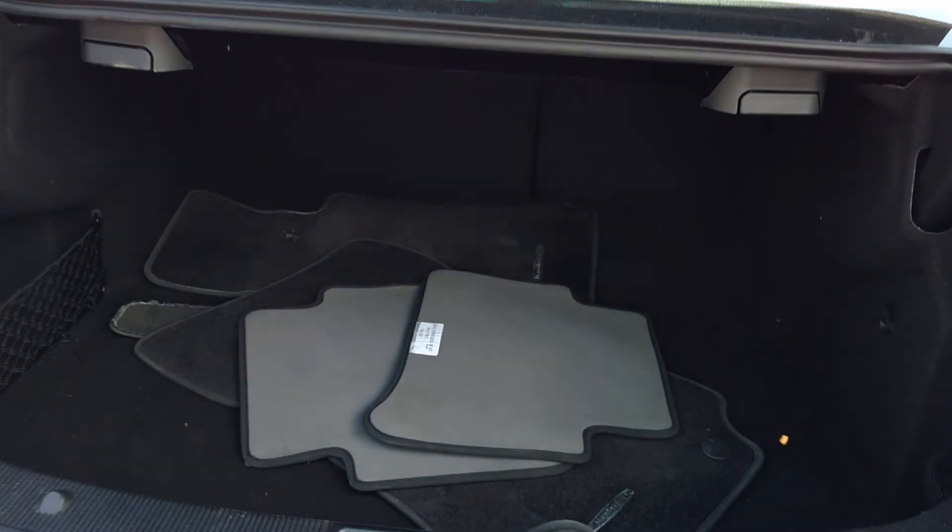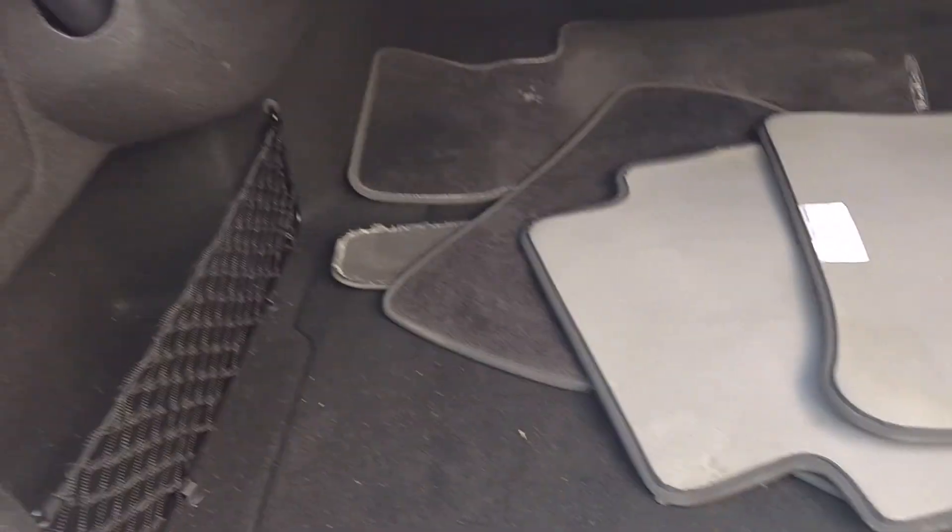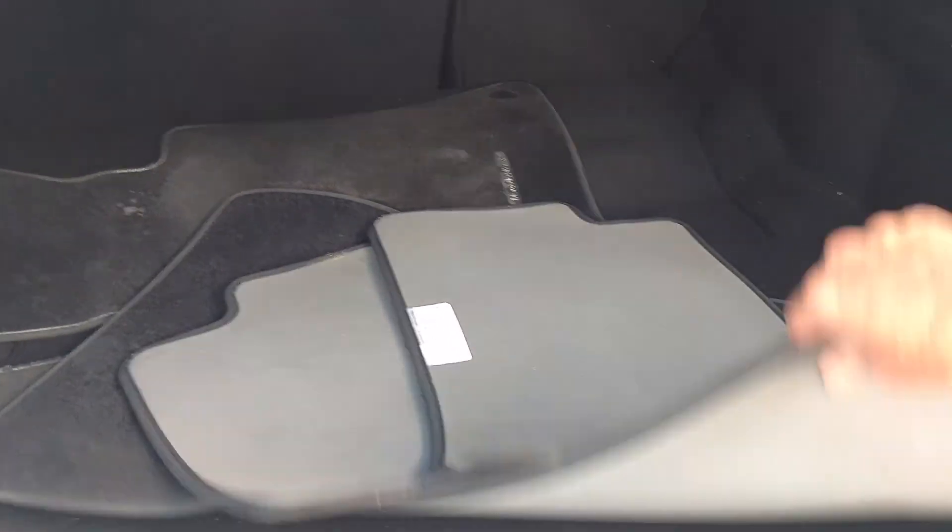As we pop the trunk here, you can see that we've got good space back here. Folding rear seats as well.